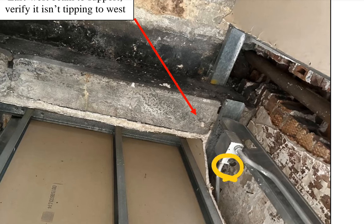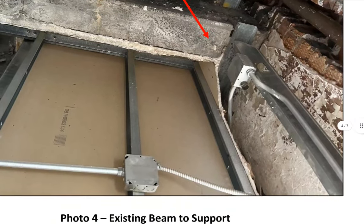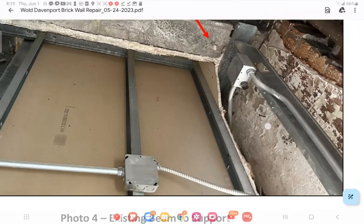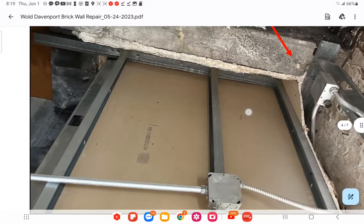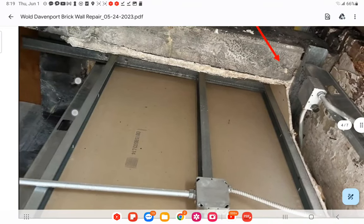Electrical-wise, this connection should be closed off even though it's not typically accessible. It should be accessible but it's not connected right now — that's what I'm driving at. It's going to get worse.